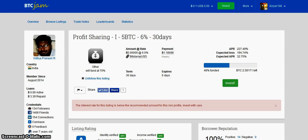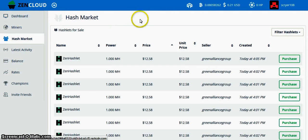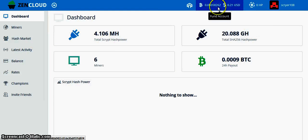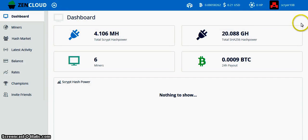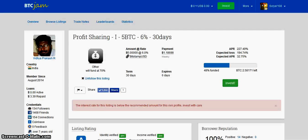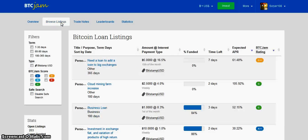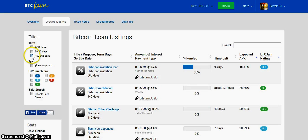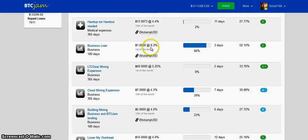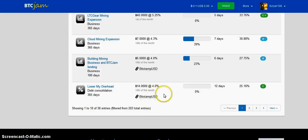For example, you just made $12 for free on the Zen portal. Then you send your Bitcoin balance to your Bitcoin wallet, or you can just send it directly here. You browse the listings and what you want to do is find loans either 7 to 30 days, 60 or 90 days, or 180 to 365 days, and just look for the highest interest rates that people are offering.